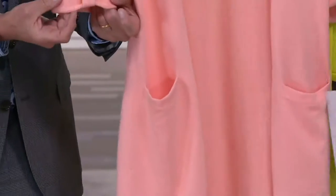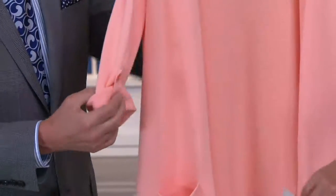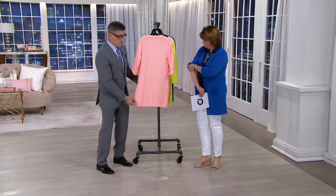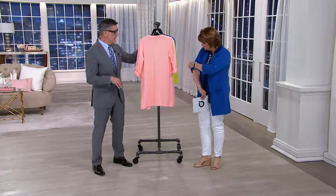We talked about the little roll-up detail, which is just so different, so new — get the sleeve up and out of the way and keep it there. It's cute. And then it's the length that we love — the boyfriend length. Great coverage, wears beautifully with any of our boyfriend suits. It's a great layering piece for that.